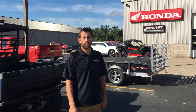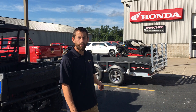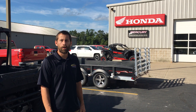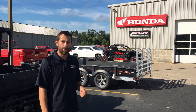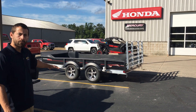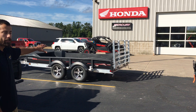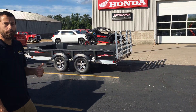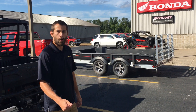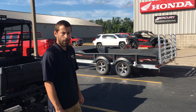Hey guys, Garrett here for Vatestic Powersports. Behind me we have the new 2020 Flow 1373 Cargo Max with a tandem axle with mag wheels. As you can see, it's an aluminum frame with a poly top. It's going to be great for your powersports needs as well as utility purposes like bark and gravel around the property.